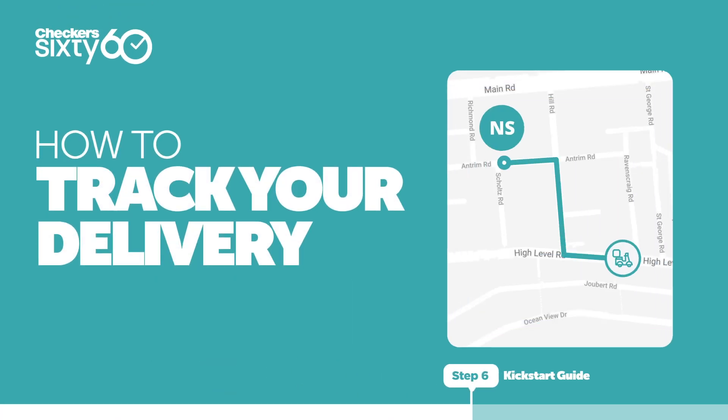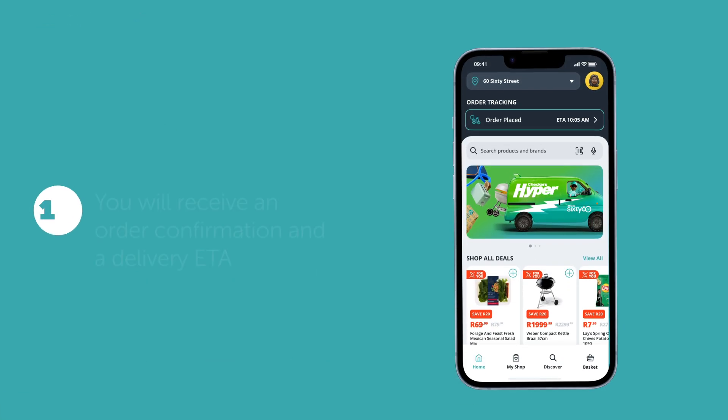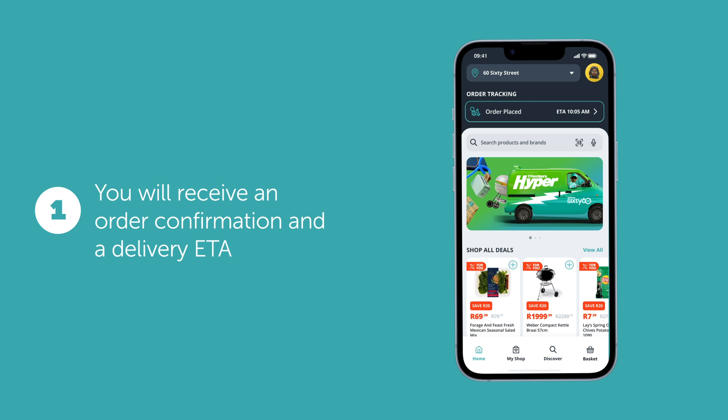How to track your delivery on 6060. Once you've placed your order, you'll get a notification with a delivery ETA.